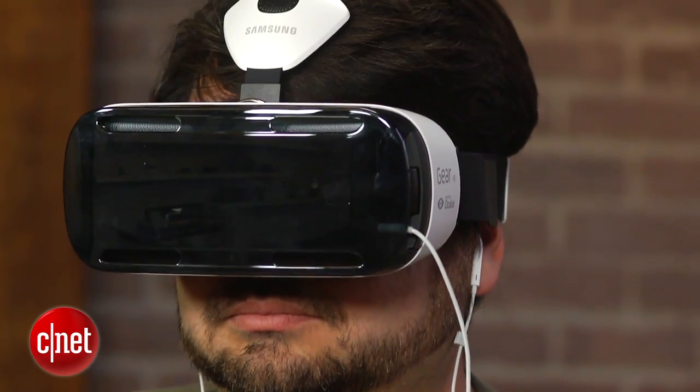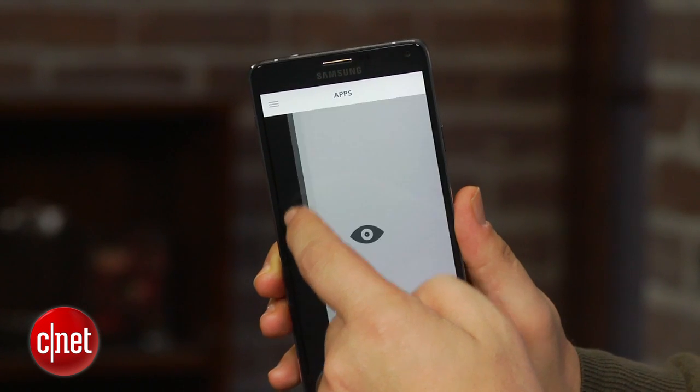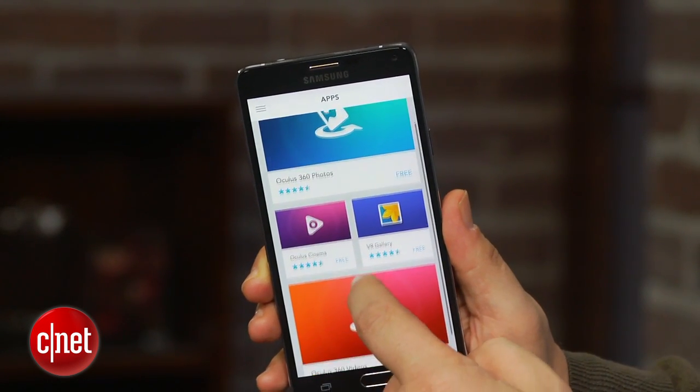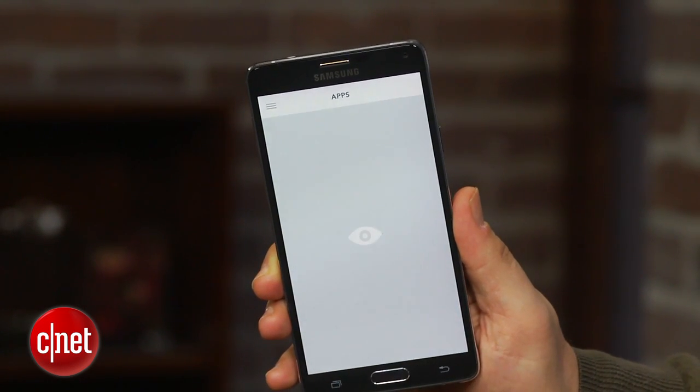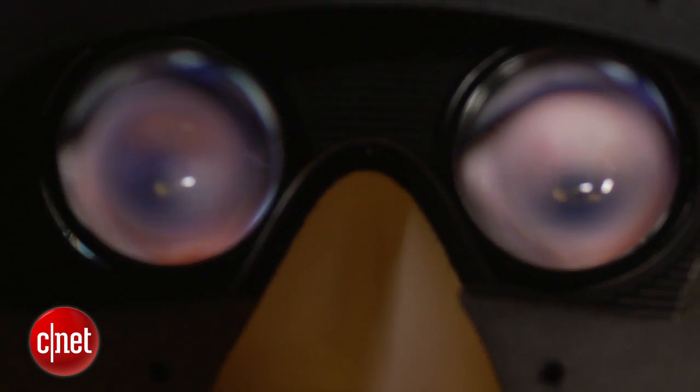Right now on Gear VR, there are only a handful of apps, and they all run through an Oculus app that allows you to download the experiences. They're all free, and they range from games to panoramic photos and videos and immersive theatrical experiences. The experience is a little bit limited because even though the screen resolution on that phone is fantastically dense, when it's expanded out in virtual reality, you begin to see the pixels individually, and videos are a little more low-res than you might expect.